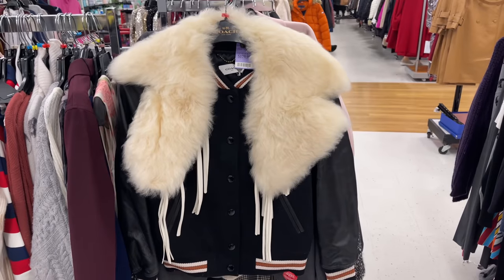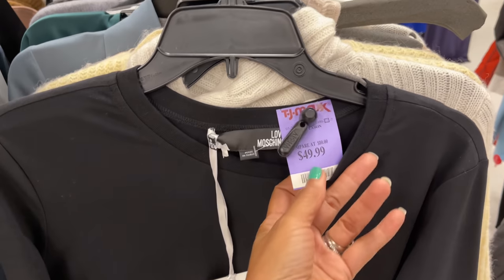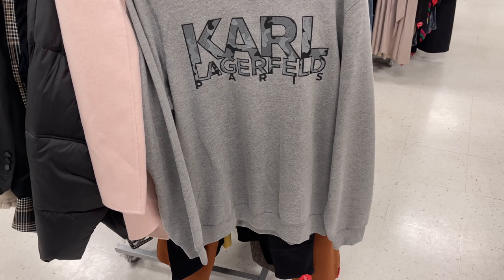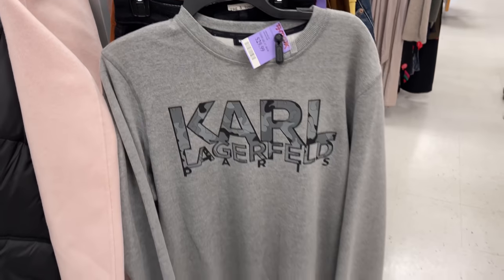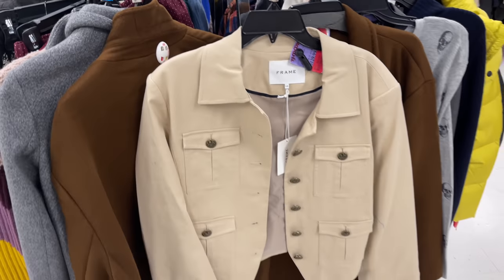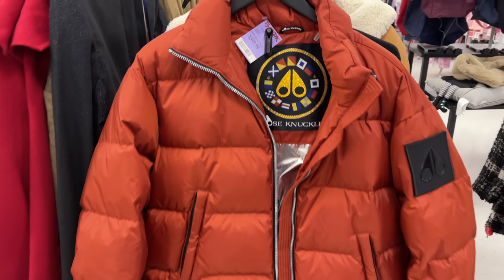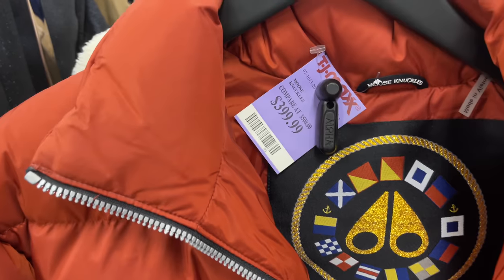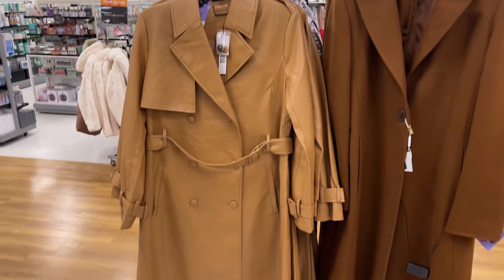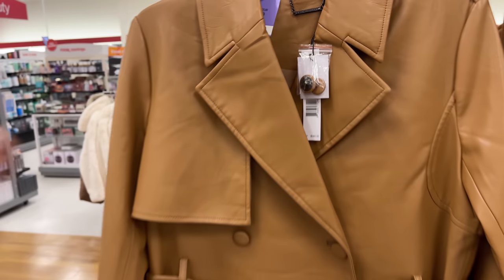This is a Moschino long sleeve shirt for $50. This is Karl Lagerfeld's sweat top for $30. This is a jacket by Frame and it's on clearance for $44. This color is very pretty — it's by Moose Knuckles for $400. Puffy jacket. This is Eli Tahari — $150, nice trench coat.